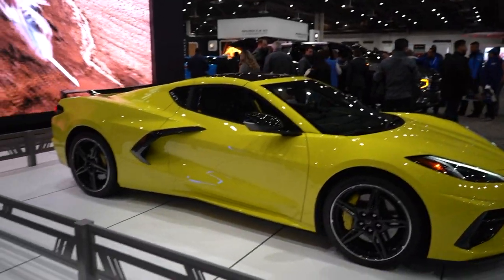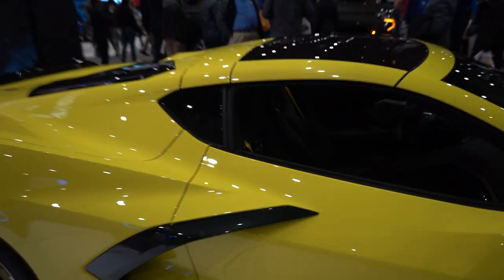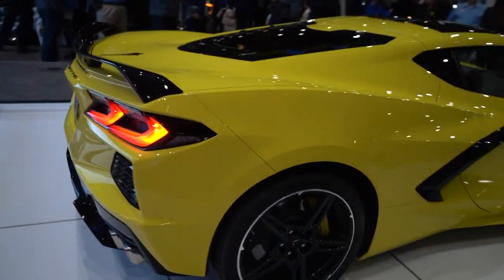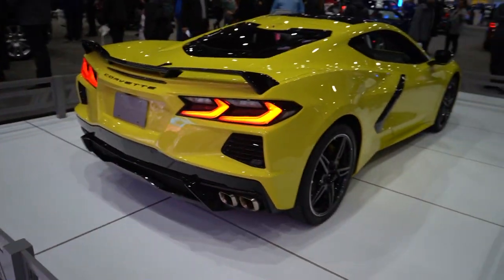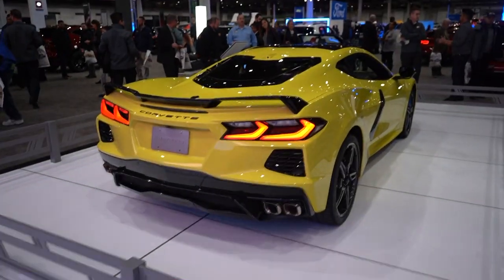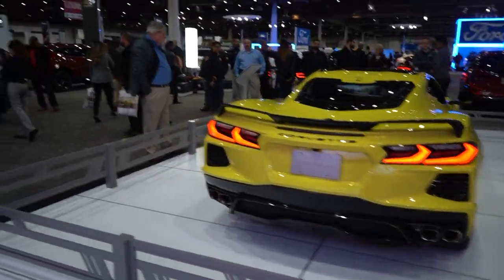This one looks to be a 3LT with yellow stitching on the inside — you can also see the yellow seat belts. It's a Z51 so it's got the black spoiler and upgraded brakes. First time I've seen Accelerate Yellow in person on the new Vette and it's actually a really solid color choice.